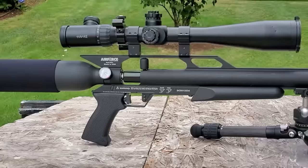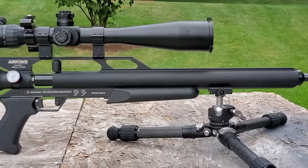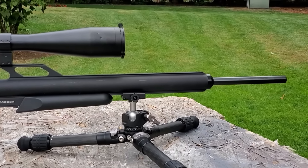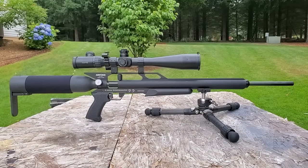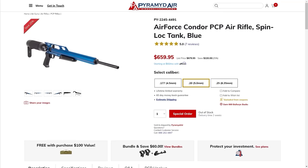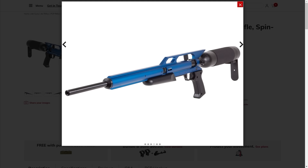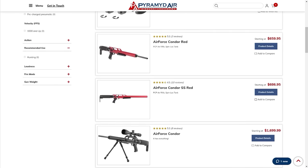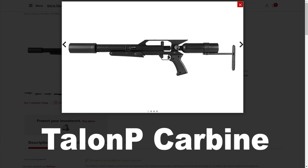Air Force makes quite a few models based on basically the same platform — they're all just variations of the same PCP. My first PCP, actually 20 years ago, and the only PCP I owned for over 10 years, was the Air Force Talon. All these models are available in .177, .20 caliber — which they say combines the best of .177 and .22 — .22 caliber, and .25 caliber. Today we're checking out the Condor in .22 caliber. Just type in Air Force and check it out on PyramidAir.com.